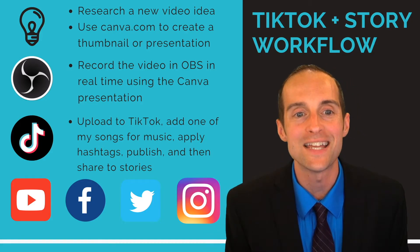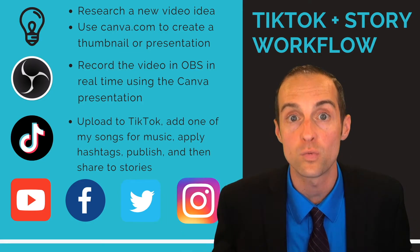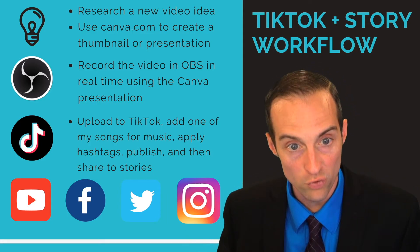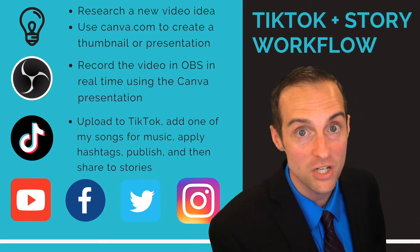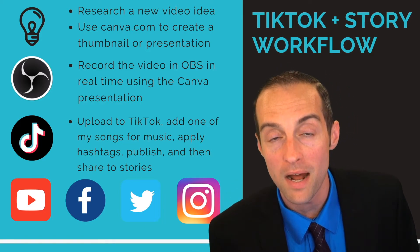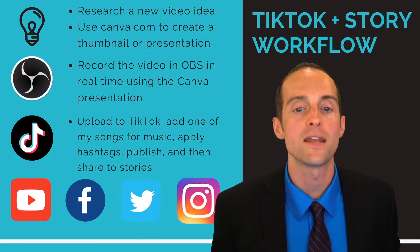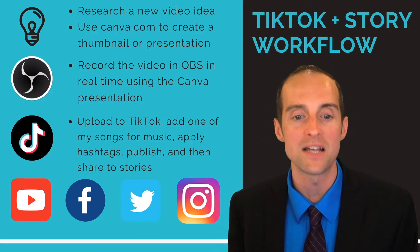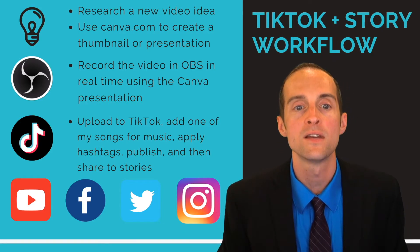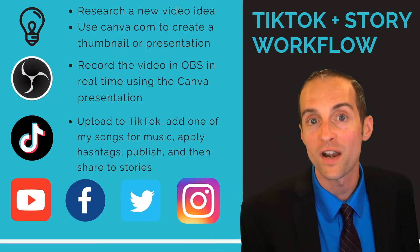Here's the story workflow I use. I first research a new video idea, same as with YouTube. The difference is I just create a quick vertical presentation on Canva, use that on a different monitor — notice that one monitor on the left was vertical — then record the video very quickly in OBS, upload it to TikTok, add one of my songs, apply hashtags, and publish it everywhere in stories. This process can be done for four or five videos in one hour.